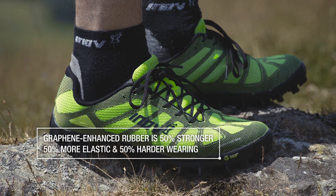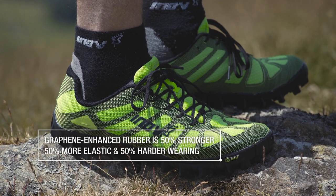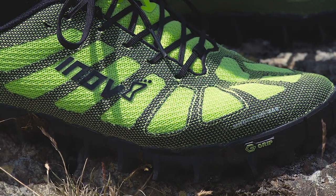The key things with graphene — it's one atom thick and 200 times stronger than steel. A key benefit to all of our customers and runners is it's 50% more elastic, 50% more durable, and 50% harder wearing as well. So what we've really done is combine grip with durability to mean there are no compromises for the athlete.